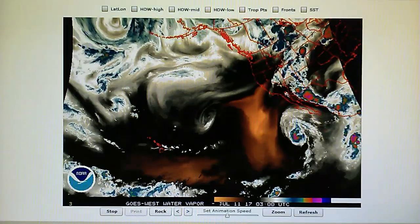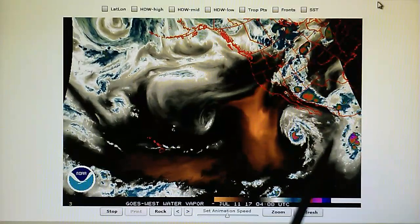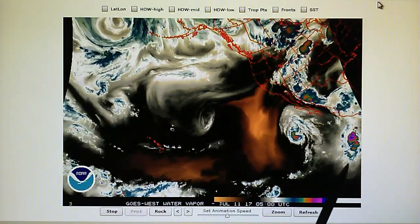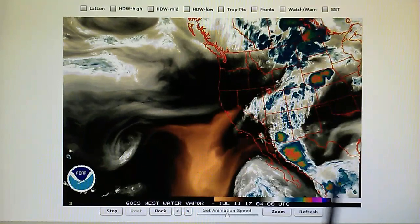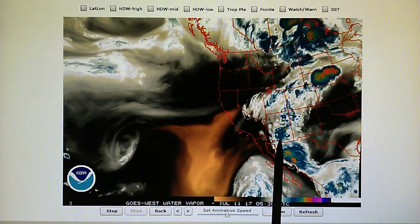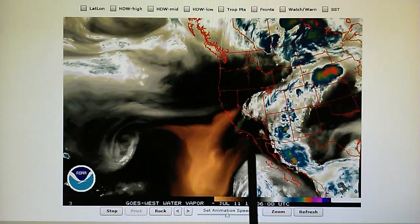Looking at the northeast Pacific water vapor loop, this storm Eugene is just about broken down. There are plenty of monsoonal thunderstorms right in the southwest area right down here — these are being blown apart. We'll take a look at this on the southwest map, but notice this high pressure area right here.